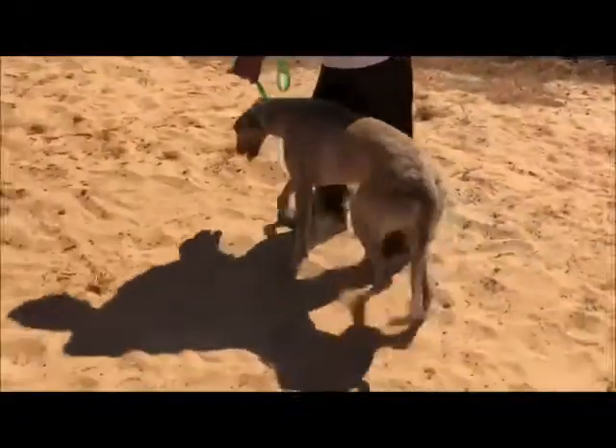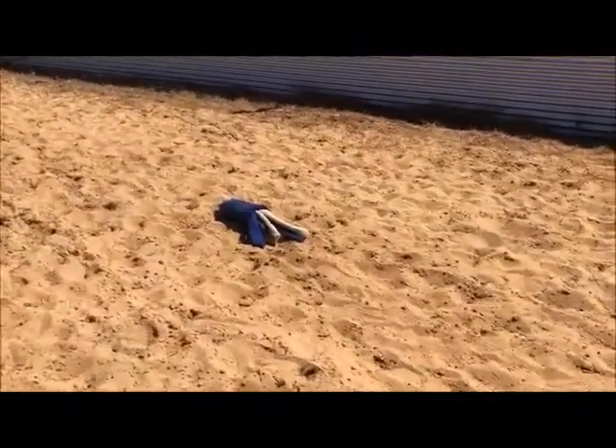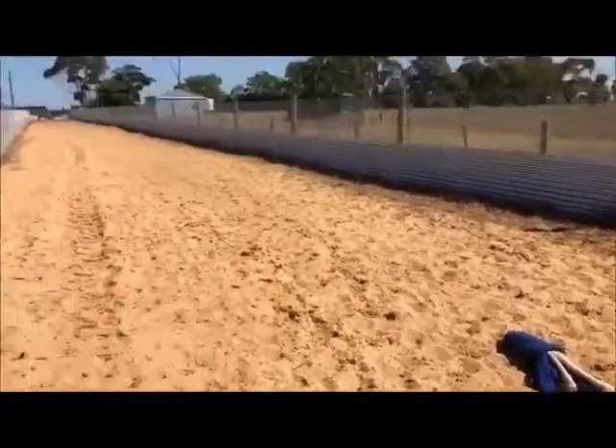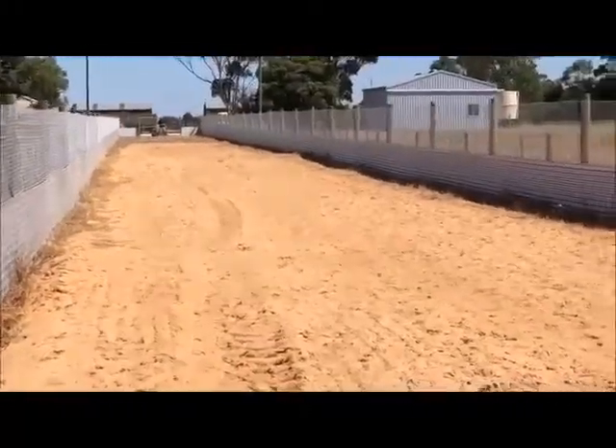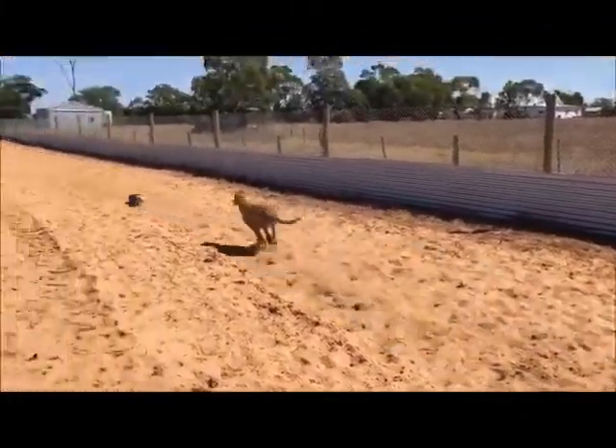Here we go. So you'll get him ready. We've got the octopus here, which is exactly what they chase at the track — keeps it consistent for them. And then we've got Stephen all the way down the end. So Stephen will give the all clear, a little bit of a tease and away we go and chase.